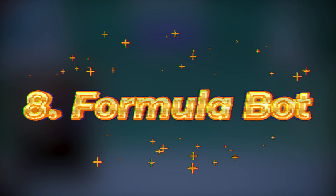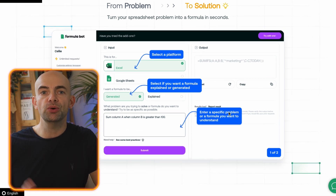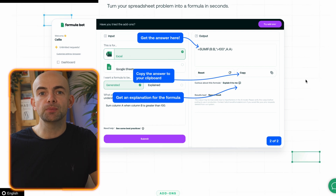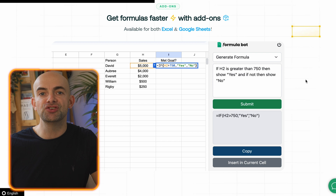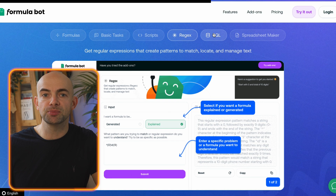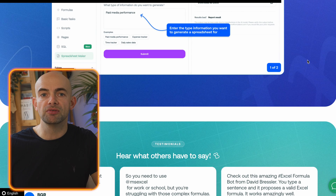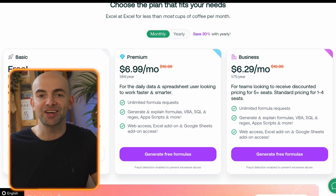Mastering Excel formulas is super useful for turning sheets into a powerful data tool that can quickly automate tasks, but actually figuring out the correct formula can take ages, especially if you only use Google Sheets and Excel periodically and don't have time to jump into a course. FormulaBot aims to make sheets and Excel formulae accessible to anyone by generating formulae from simple conversational text prompts. FormulaBot will also do the reverse and explain a formula that's already in a sheet, to help you learn as you go.